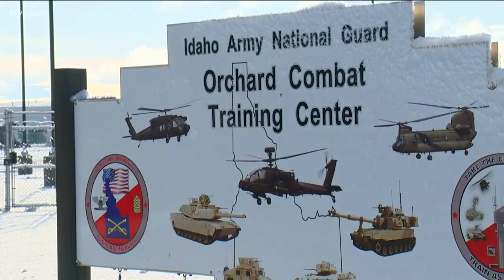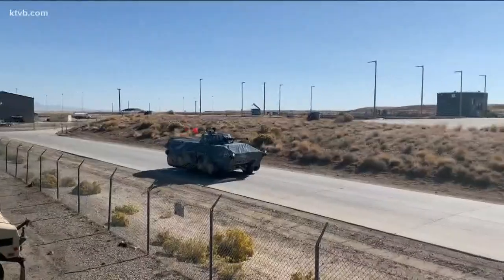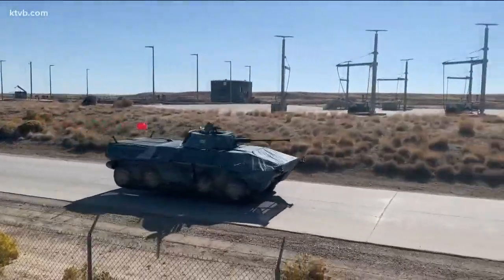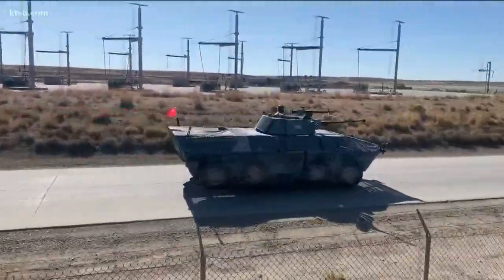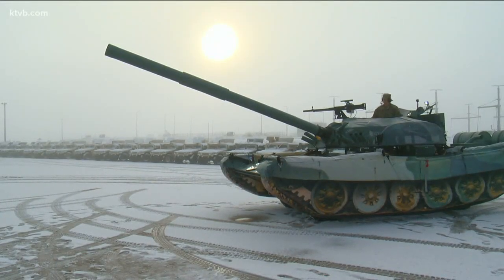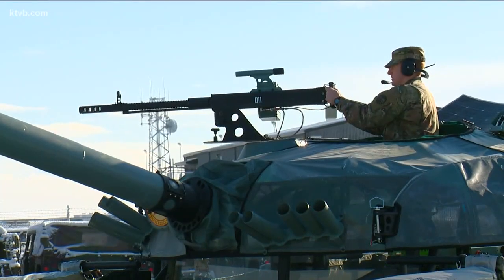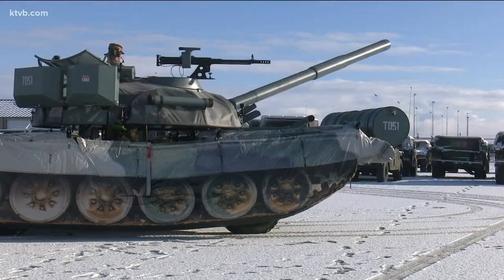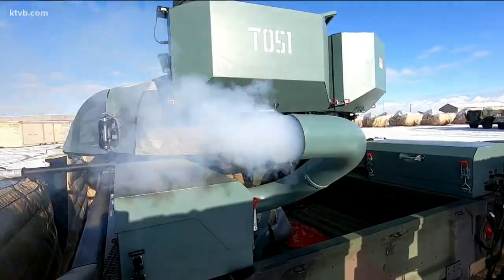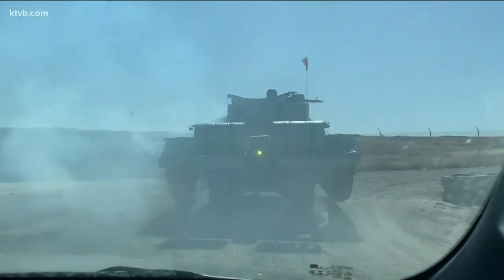The Orchard Combat Training Center houses 12 Vizmods: 6 T-72 Russian battle tanks and 6 BTR-90s. You could say they have plenty of bells and whistles. The main gun fires oxygen and propane to make a big loud boom. Same with the 50 cal. The turret rotates 360 degrees, it has a smoke signature, and it also has heat blankets so that when you're looking through thermal optics, it looks the same as a T-72 battle tank.